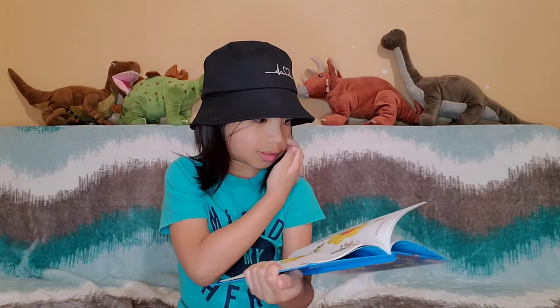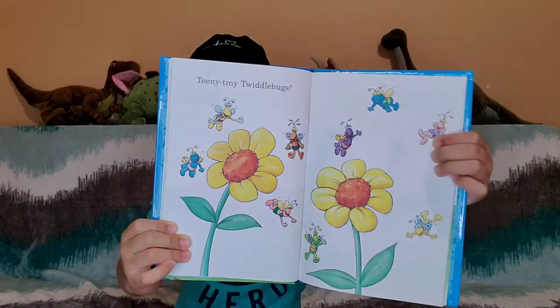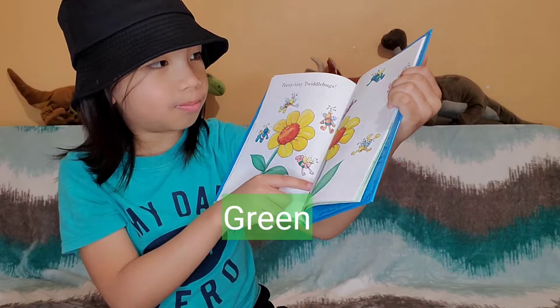Tiny little bugs. Look — they eat at flowers. That's where they get food. That's honey. Look — there's a yellow bug, there's an orange bug, and there's a blue bug, and also a pink bug, a green bug. Now there's a yellow bug again, a pink bug again.